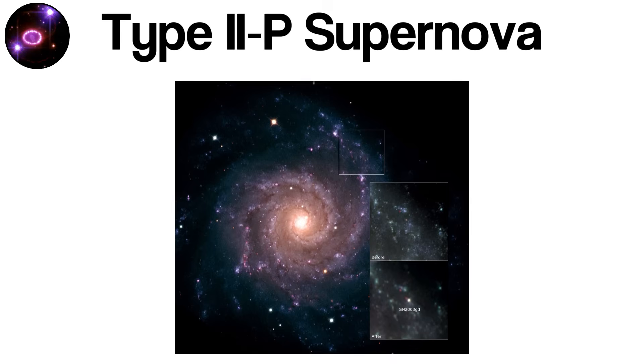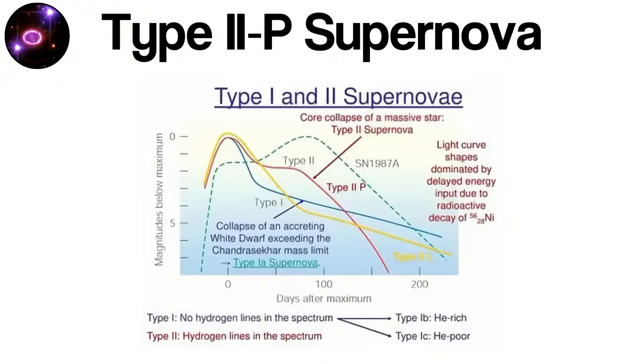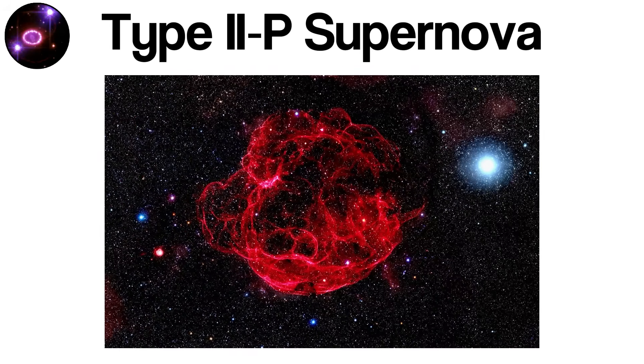Type IIp supernovae are critical for understanding the life cycles of massive stars, the mechanisms of core collapse, and the synthesis of heavy elements dispersed into interstellar space. They remind us that even in death, massive stars contribute to the ongoing evolution of the cosmos.